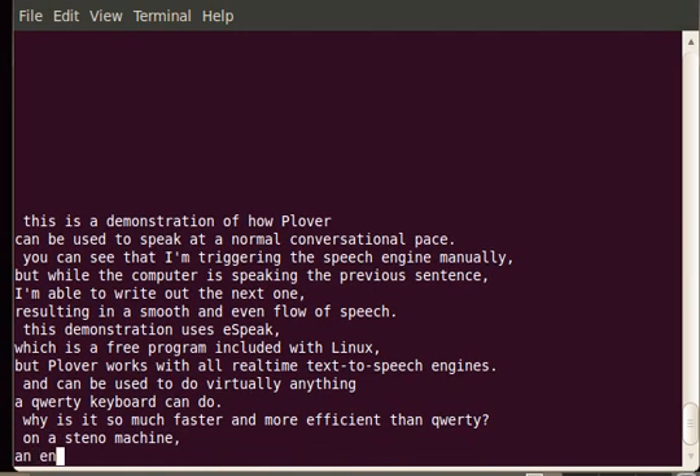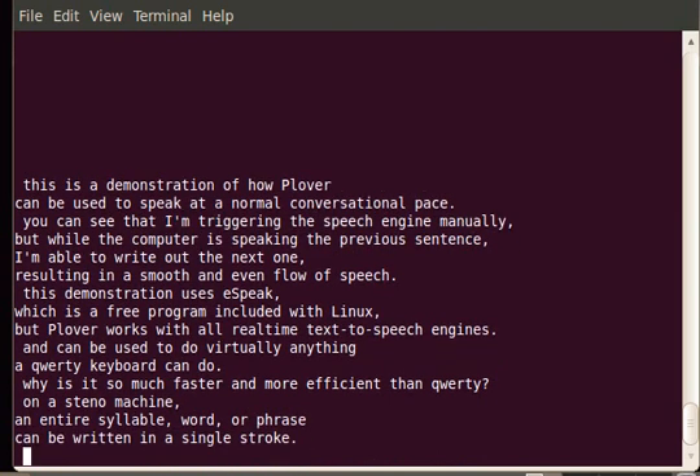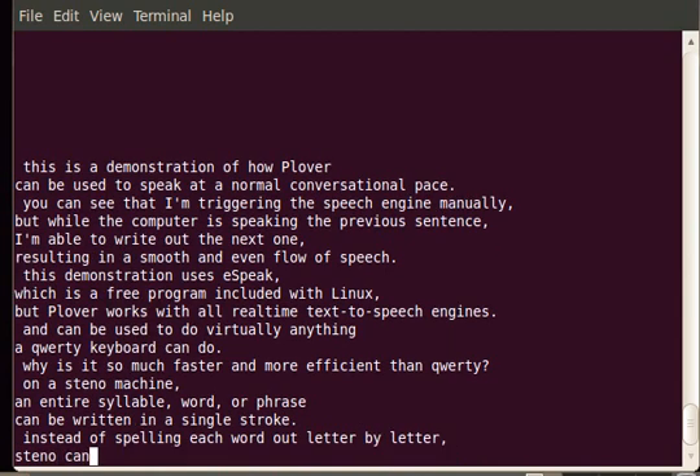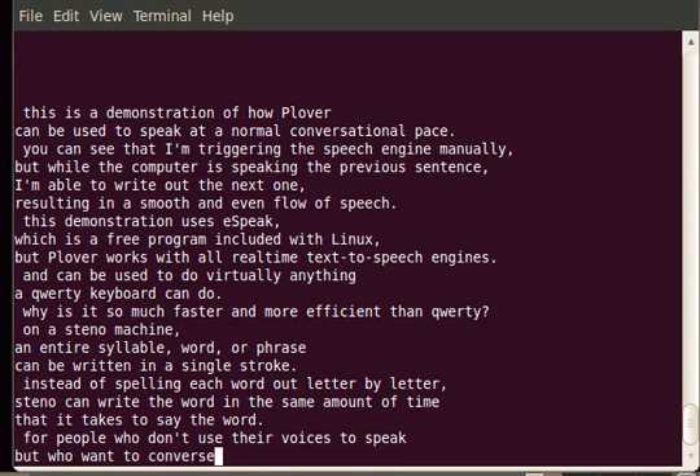Why is it so much faster and more efficient than QWERTY? On a Steelo machine, an entire syllable, word, or phrase can be written in a single stroke. Instead of spelling each word out letter by letter, Steelo can write the word in the same amount of time that it takes to say the word.